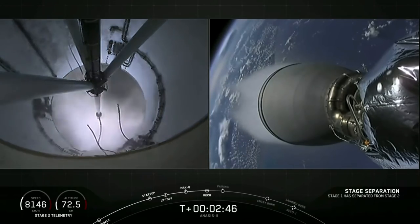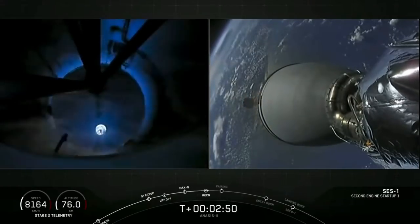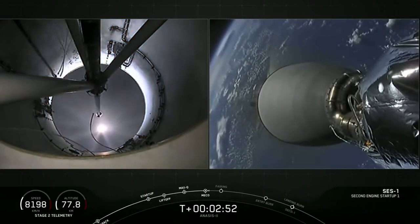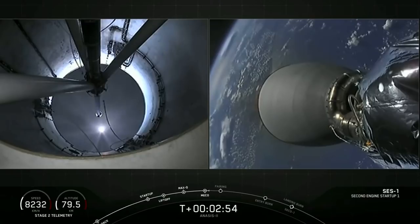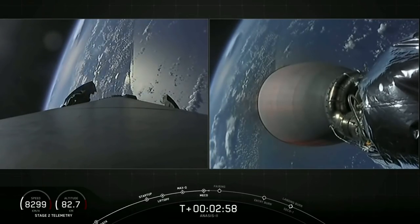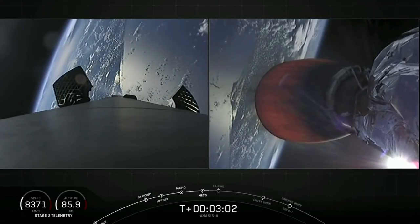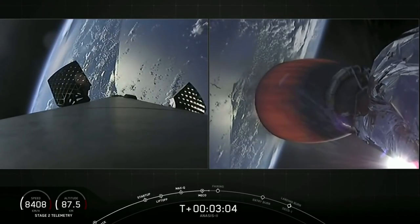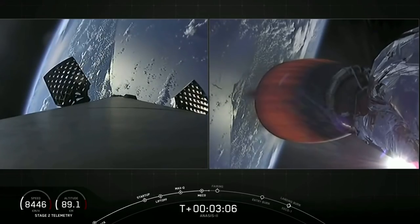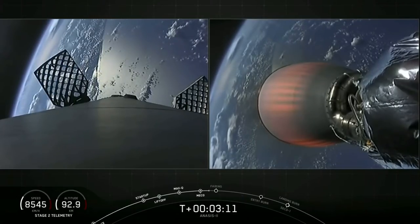MECO on time, stage sep looks good. The MVAC D engine is at full power. On the left screen, you can see the large titanium grid fins now slowly opening — beginning about a two-minute period as we slowly rotate the first stage around to get it ready to come back through the atmosphere and land on the drone ship in the Atlantic off the east coast of Florida.